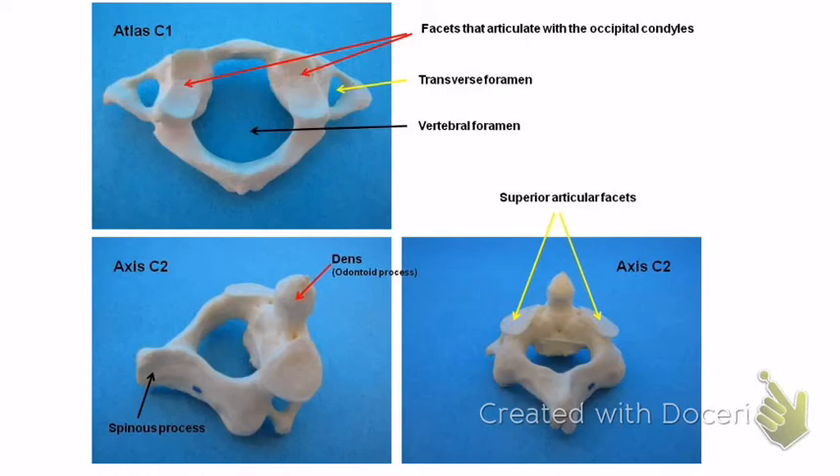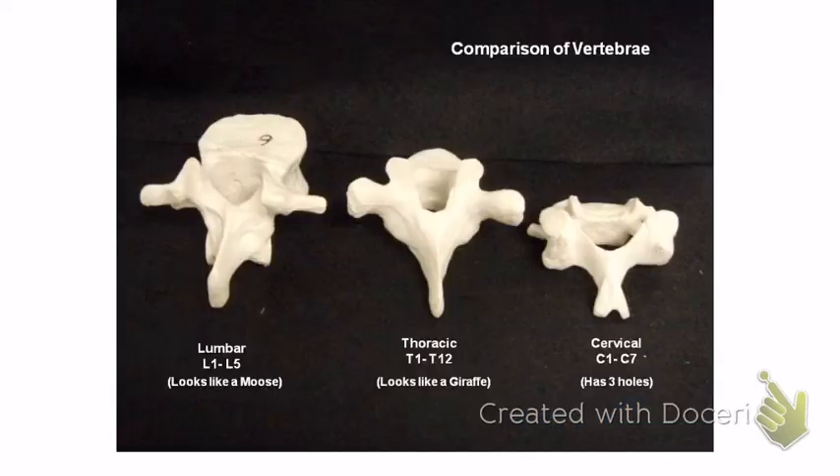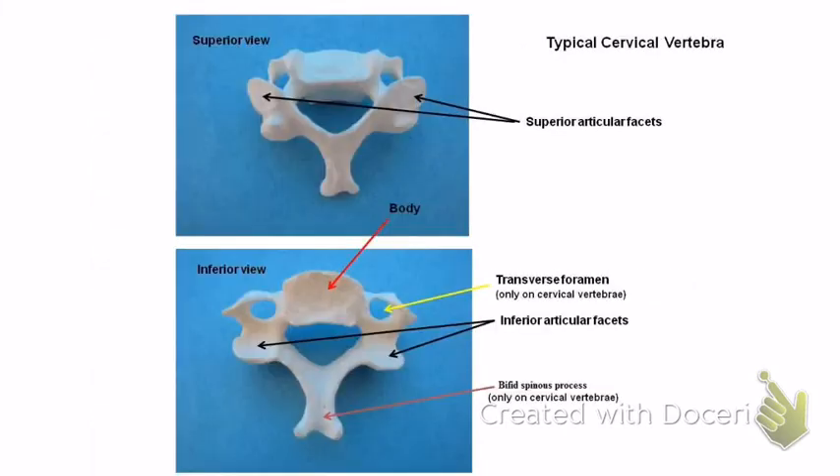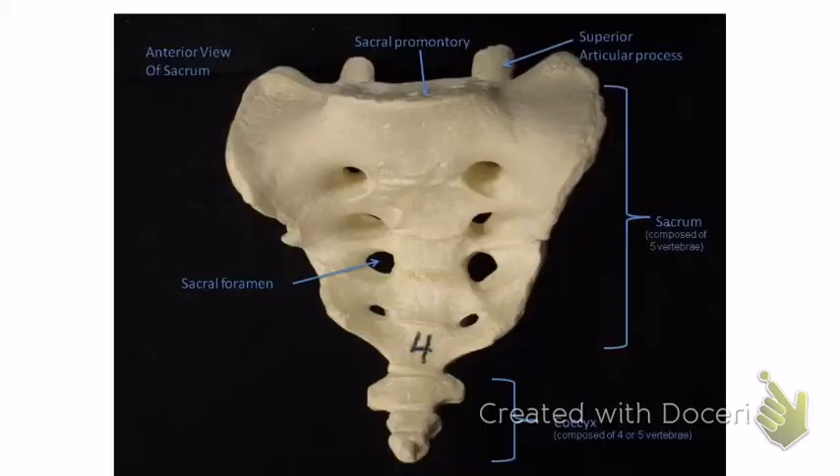The vertebrae articulate with the ribs. You've got a superior articulating process and an inferior articulating process — both labeled here in the images.